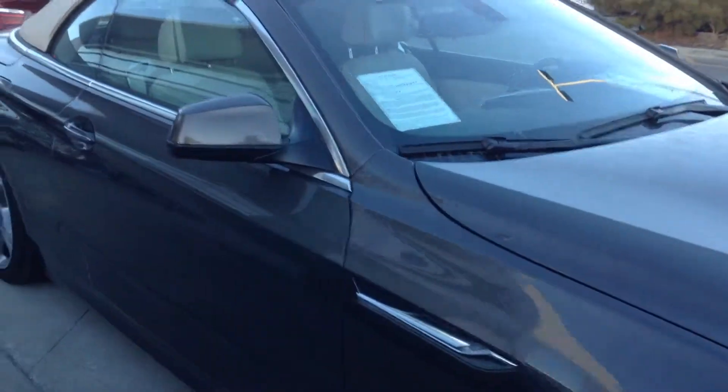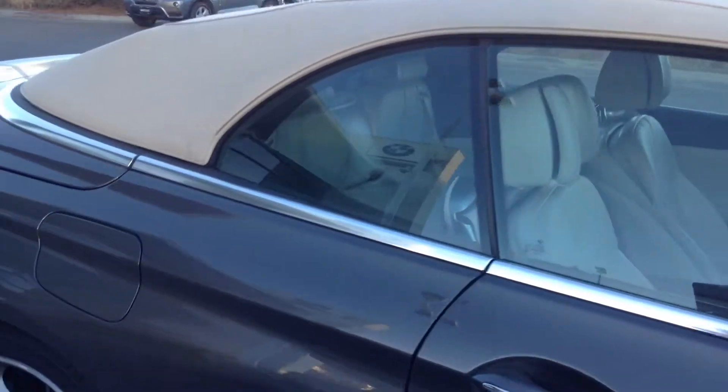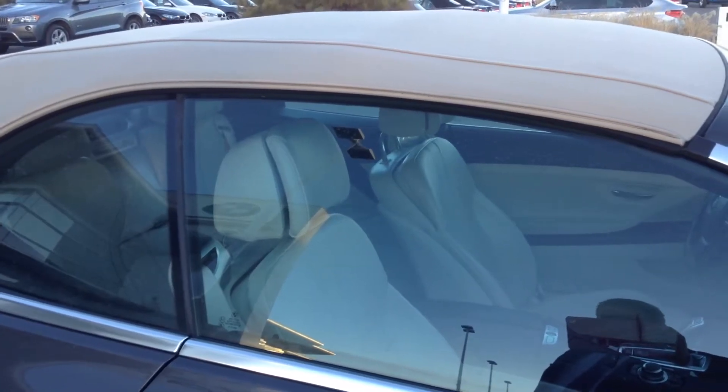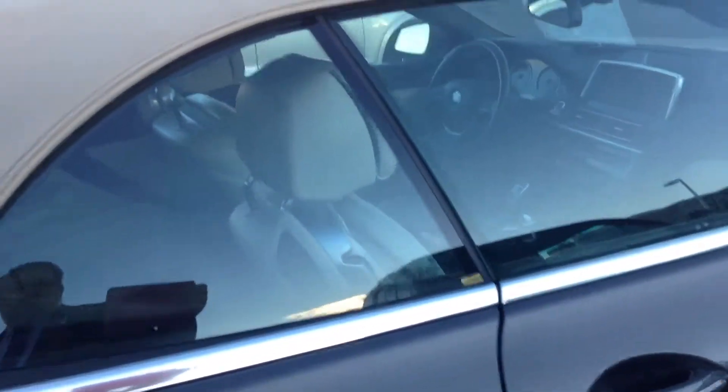The interior is called ivory white, and it's more of an off-white than it would be a yellow. The top is actually a little bit more yellow. I'm not sure if you can tell the difference there — the top is a little bit more yellow than the seats are. It is the active ventilated seat, hot and cold.